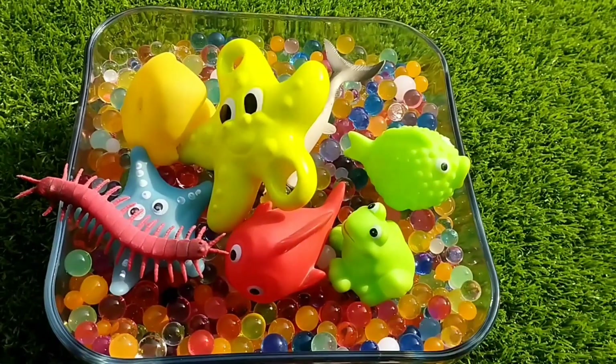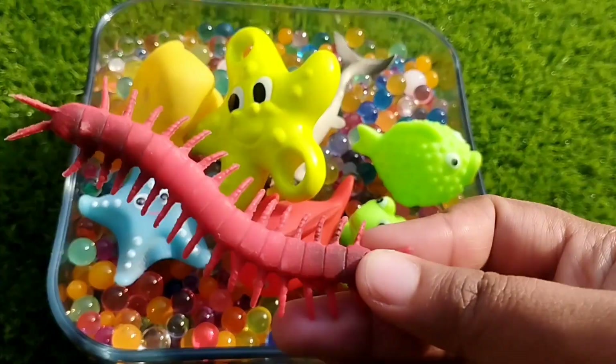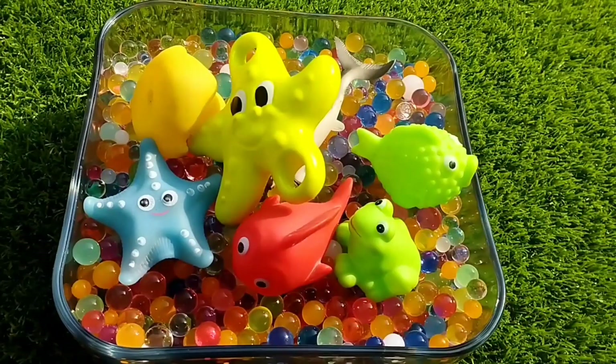This is a blue whale. The next one is Isoport. This is Isoport.